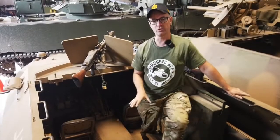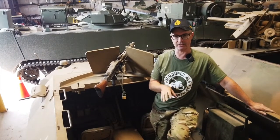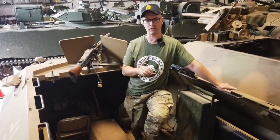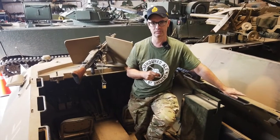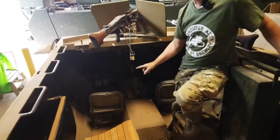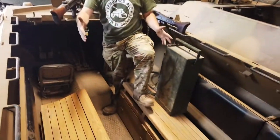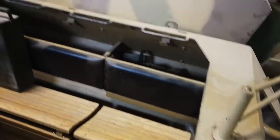I'm sitting in the crew compartment of one of two Czech OT-810s the museum has in its collection. These were made post-war by the Czech government and are very similar to the 251 armored personnel carriers that the Germans deployed in the Second World War. These are run by a crew of 12: a driver, a radio man, a crew commander who also ran the forward machine gun, four grenadiers on each side, and a man running the rear-facing machine gun.